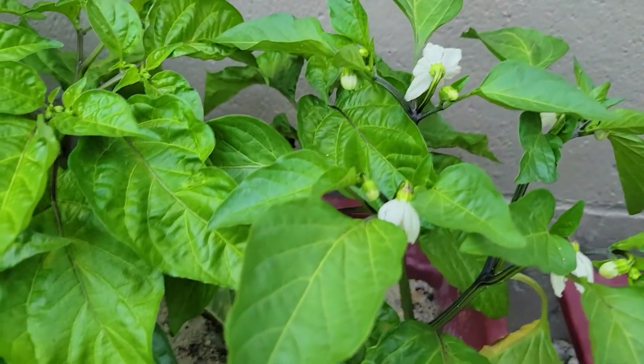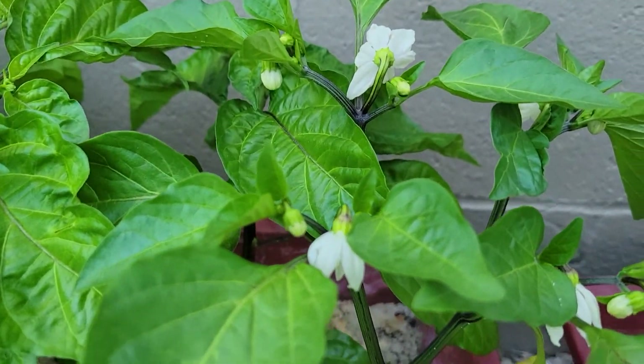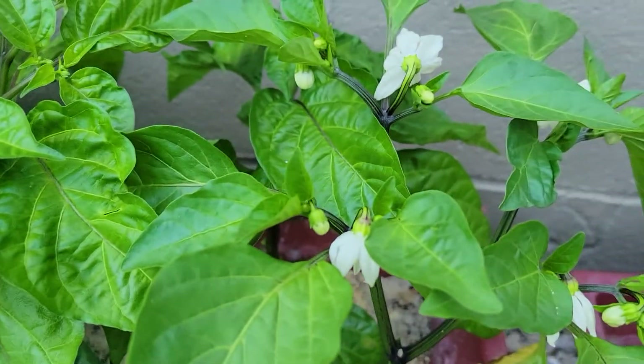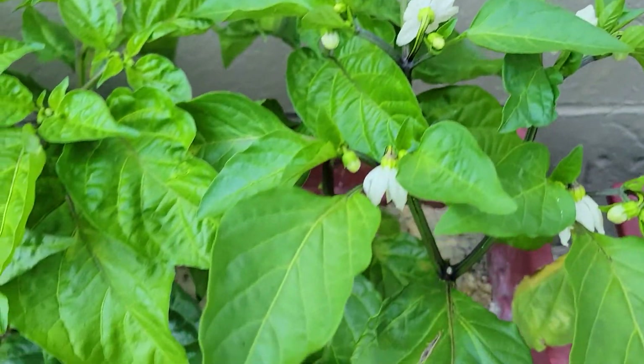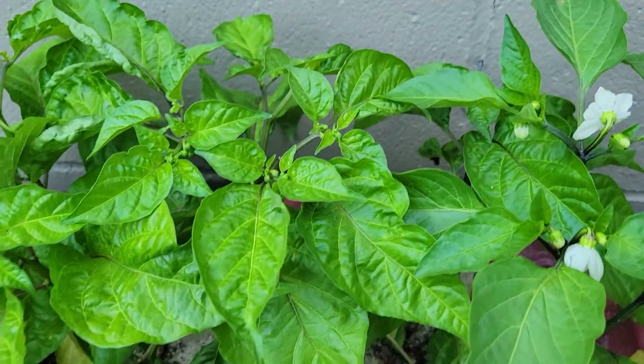And then I also have all these pepper blooms over here. I'm not sure if I'm supposed to do anything with those like I do with the tomatoes, but they're out here.